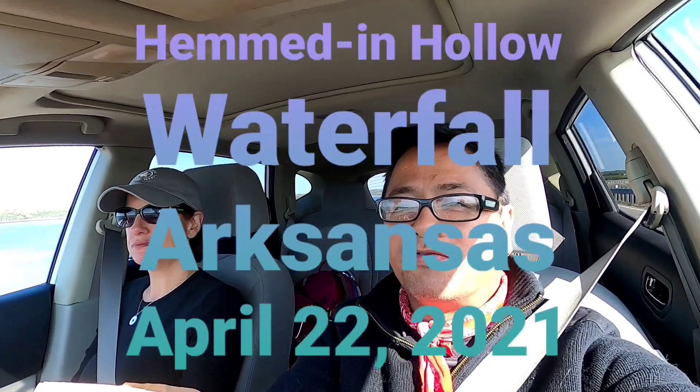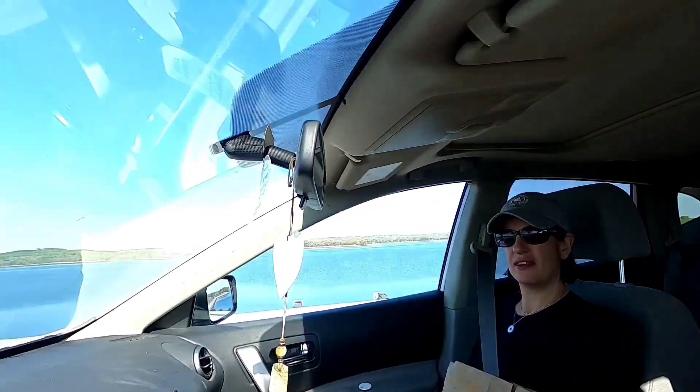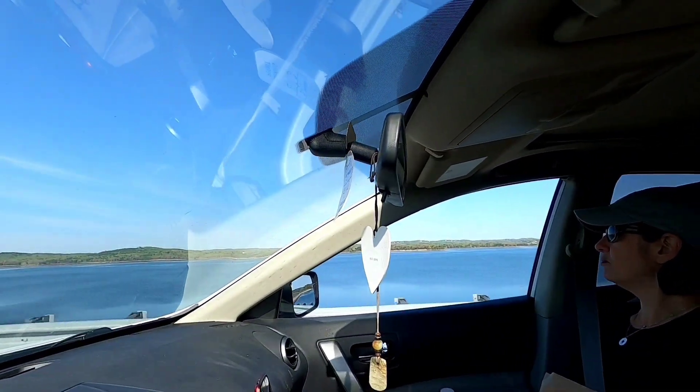Morning everybody, it's Mike and Michelle, and today we are going to check out this place called Hemden Hollow waterfall. It's supposed to be the tallest waterfall between the Smokies and the Rockies. It's a pretty rugged hike down and equally rugged on the way up, but the view of the waterfall is supposed to be pretty stunning. Check out this view of Table Rock Lake — we'll see you in a little bit.